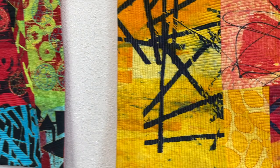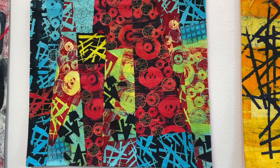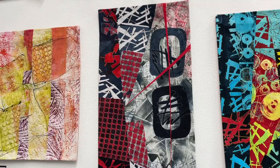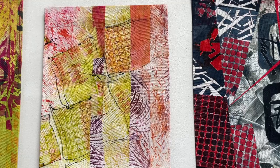Judy outdid herself. I think she worked pretty darn hard on this series. They're nice size pieces. They're that graphic black and white and gray — oh, so good, Judy, so good.